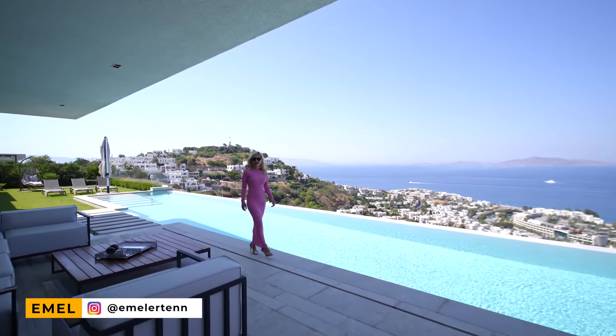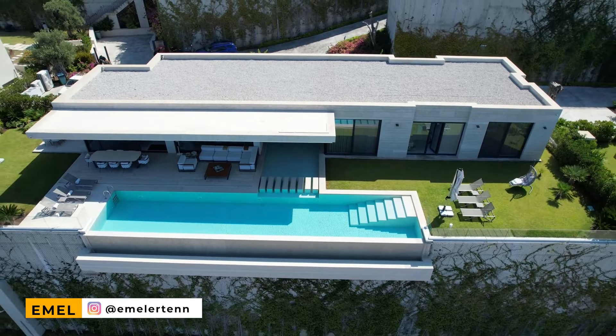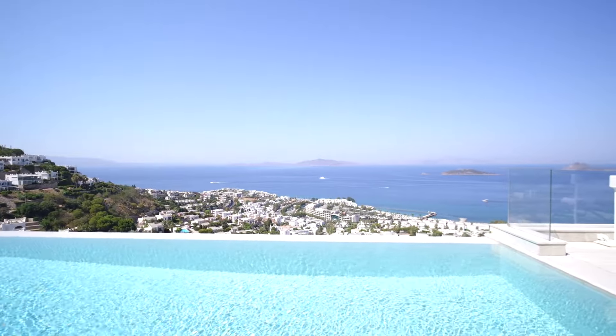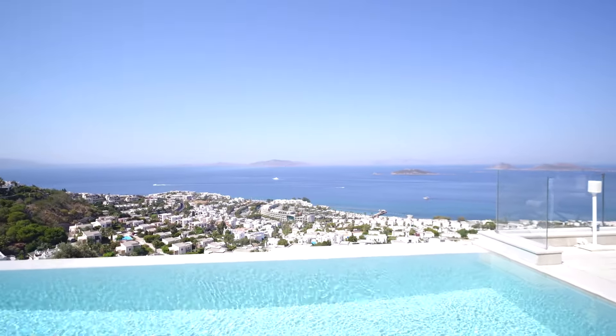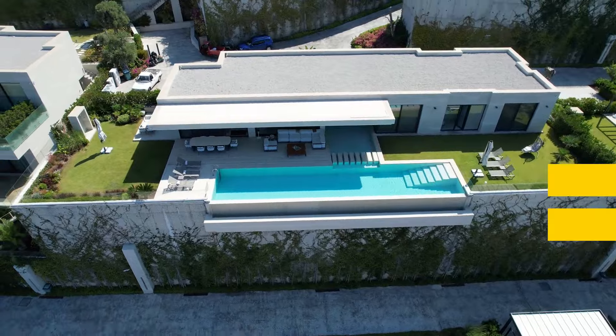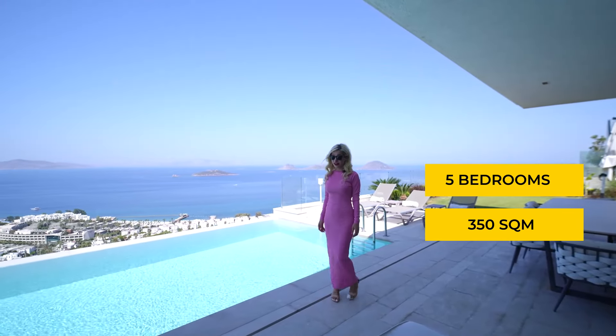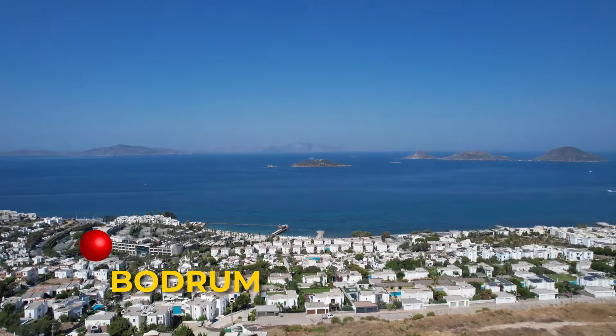Hello, welcome! Today we will tour together a stunning vacation home. This incredible villa has two living spaces, five bedrooms, and 350 square meters of interior space, located in Bodrum.